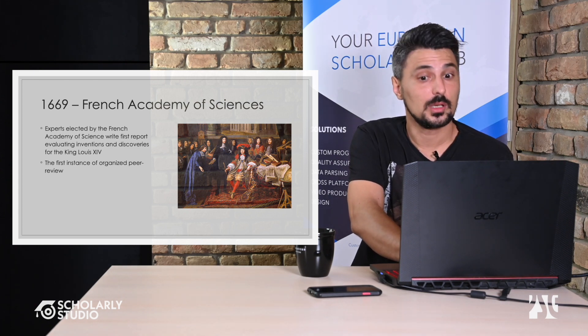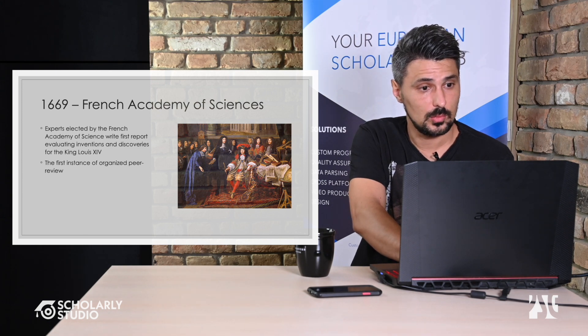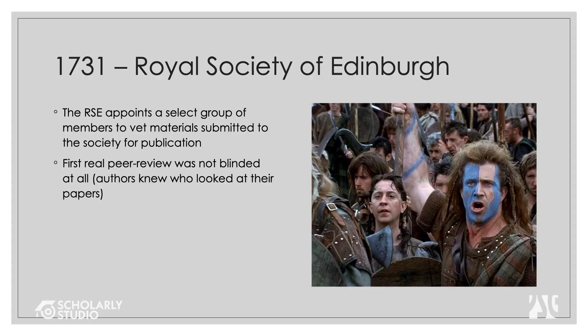The Royal Society of Edinburgh appointed a group of select members to vet material submitted to them — this was essentially the first editorial office. They actually checked submissions for publication.